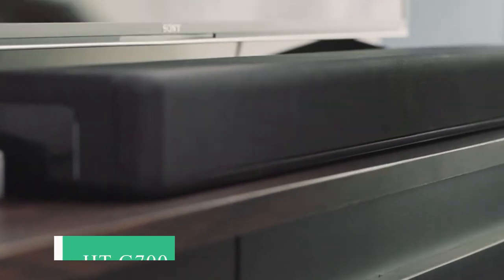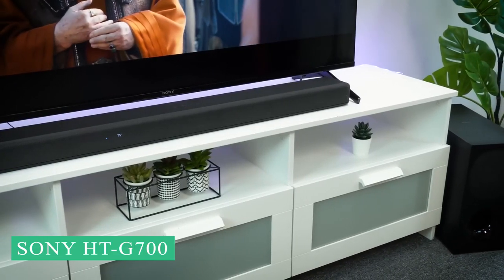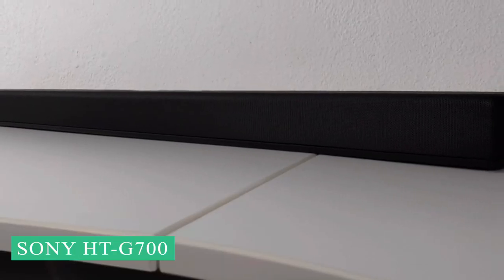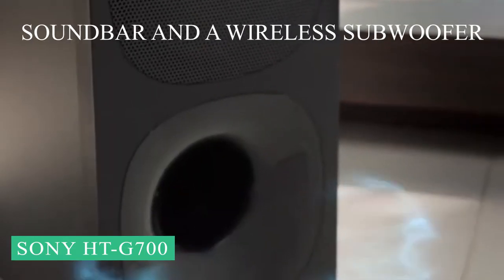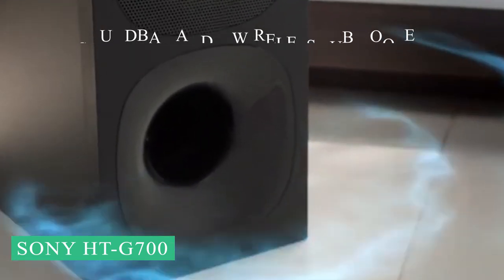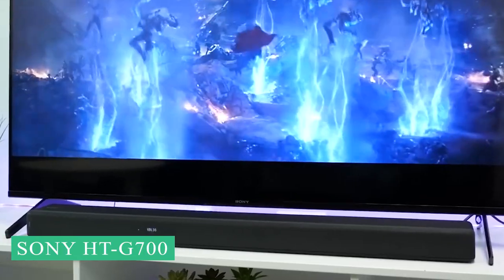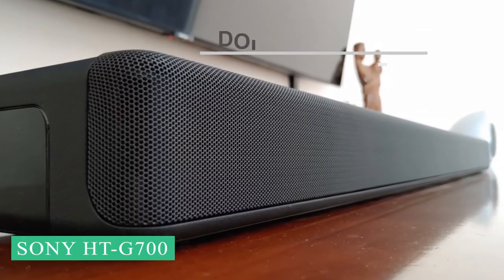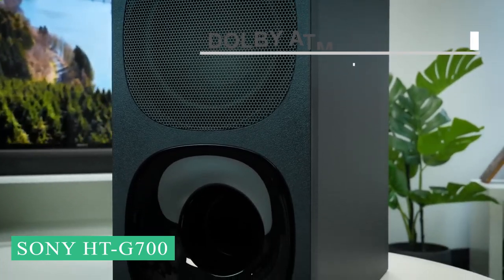First up we have the Sony HT-G700. For a soundbar that costs as much as the Sony HT-G700, it has a lot of features, especially since it comes with both a soundbar and a wireless subwoofer. The HT-G700 goes one step further than just being a great stereo system. It supports both Dolby Atmos and DTS-X Elite surround sound formats, which puts it ahead of some high-end soundbars.